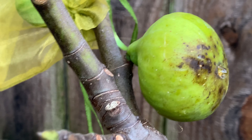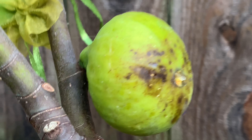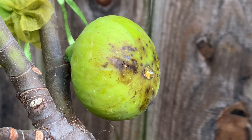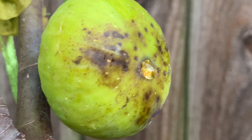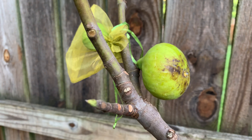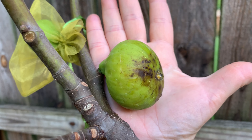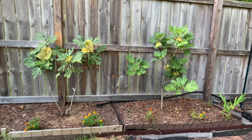One of the figs is almost ready. I really hope it's not going to get messed up in the rain we're supposed to get. It's such a beautiful big fig — pretty substantial in size, but it's still pretty hard and needs at least two more days.